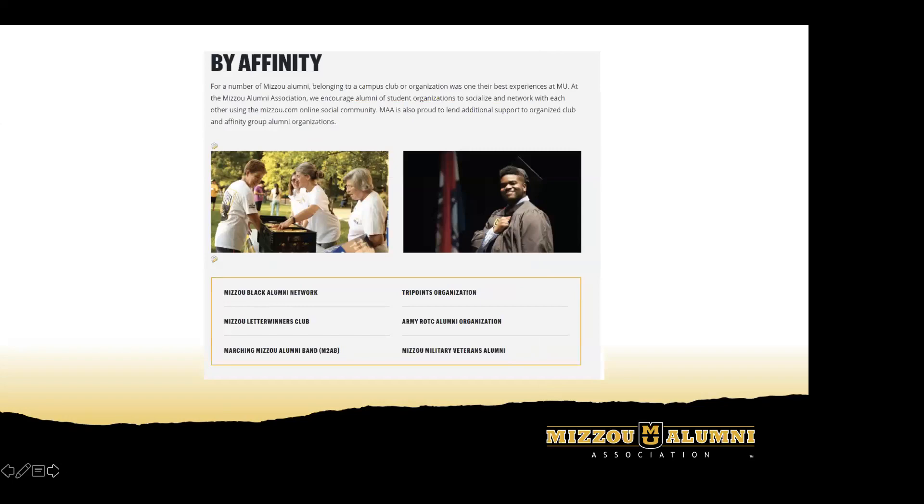Also on the main landing page for chapters, if you scroll down from the chapter search module you'll see a box that says 'By Affinity.' This helps you get to the landing page for an affinity group — MBAN, the Letter Winners Club, Marching Mizzou Alumni Band, things of that nature. This is how you'll navigate to those groups, and their landing pages will look very similar to the one you saw for chapters.